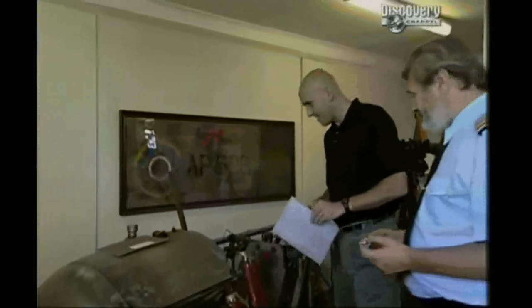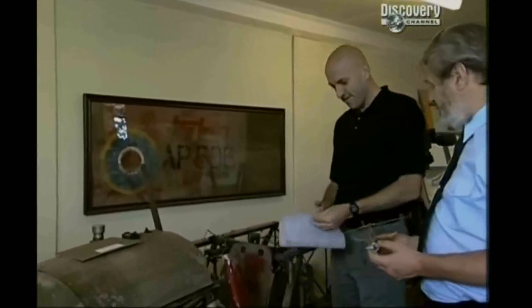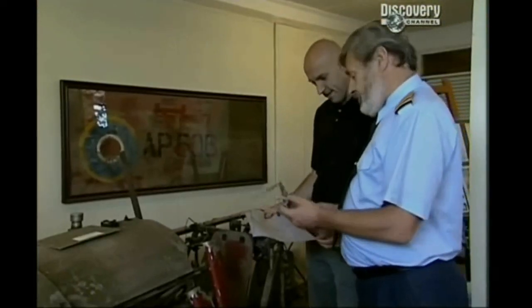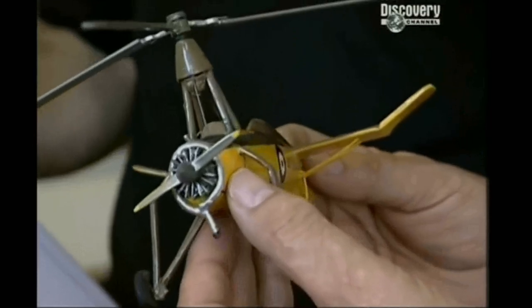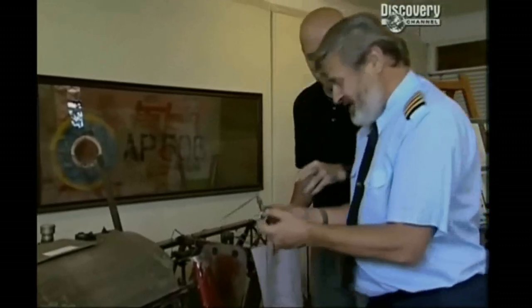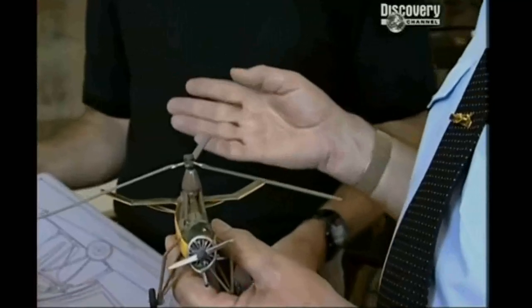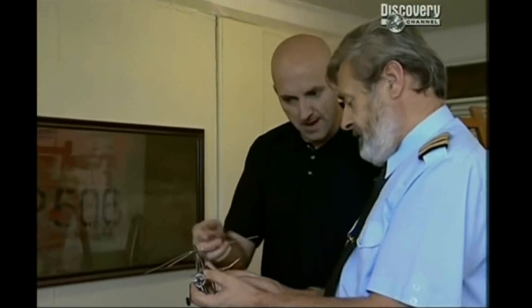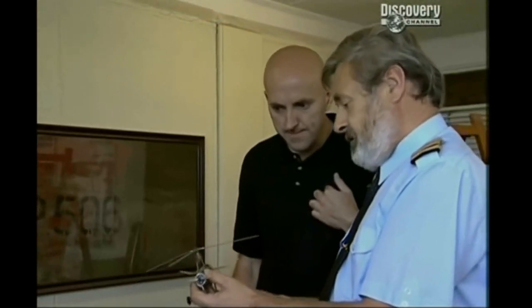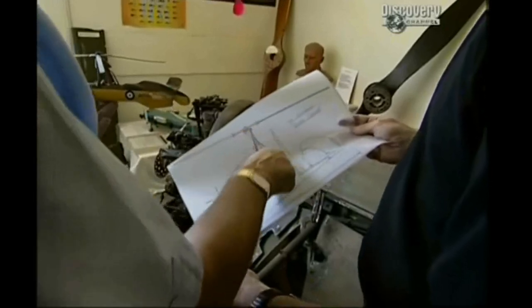At the Helicopter Museum in Weston-super-Mare, curator Elvin Apris shows off one of the most famous gyroplanes of them all — the Cierva C30A. "The autogyros in that period were really built like the aeroplanes of the day: canvas-covered fuselage, engine in the front, but the principle is exactly the same. Though on ours, we've got the propeller behind the pilot."